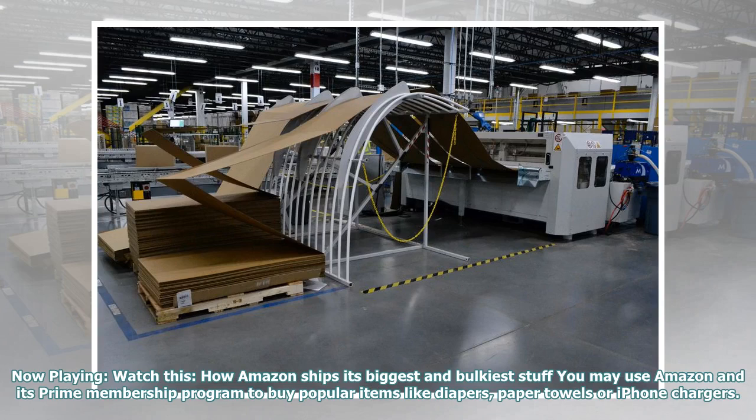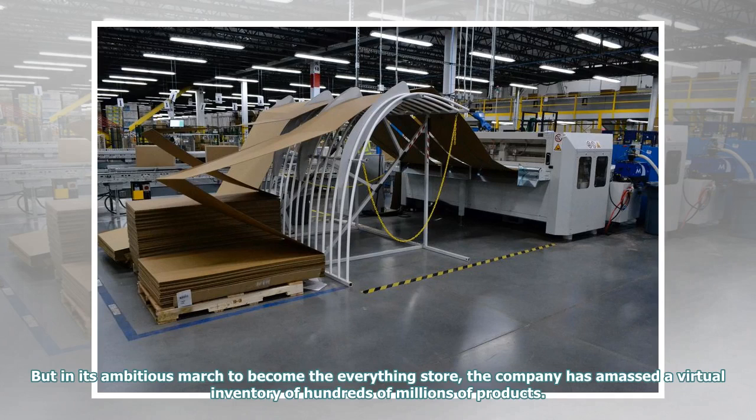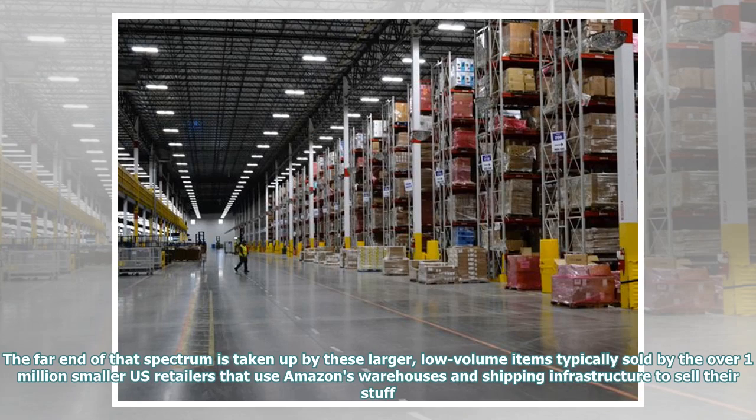You may use Amazon and its Prime membership program to buy popular items like diapers, paper towels, or iPhone chargers. But in its ambitious march to become the everything store, the company has amassed a virtual inventory of hundreds of millions of products. The far end of that spectrum is taken up by these larger, low-volume items typically sold by the over 1 million smaller US retailers that use Amazon's warehouses and shipping infrastructure to sell their stuff.